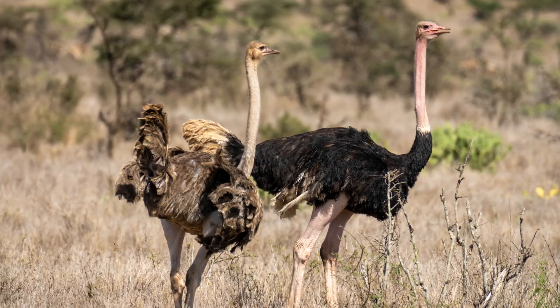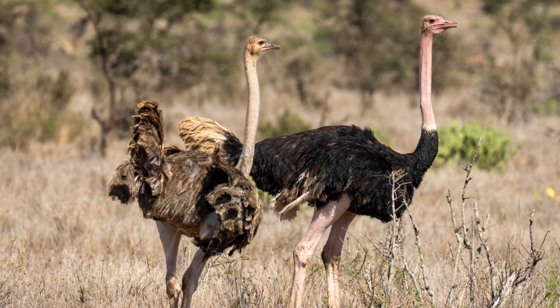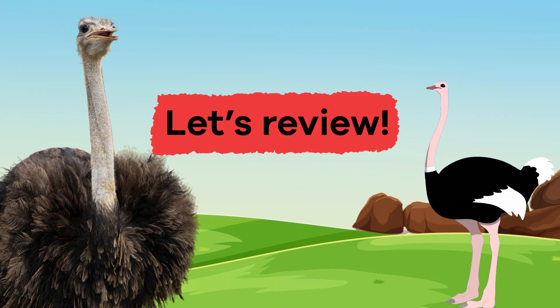Wow! We have learned some outstanding facts about ostriches. Let's review!